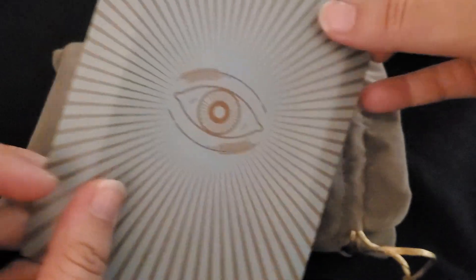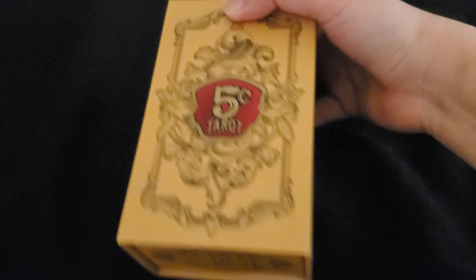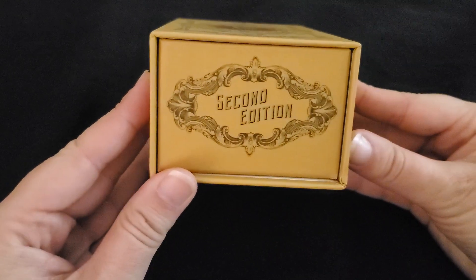Oh shoot, I actually need to do that on Etsy. You can find this deck on Etsy — I will be linking it. But if you don't know already, this is the 5 Centero. This is also, by the way, the second edition. There was a first edition.